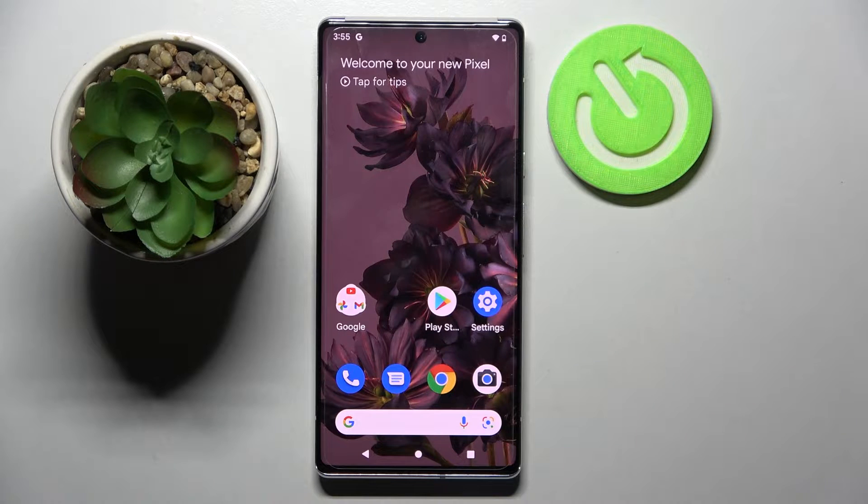Hi! In front of me is the Google Pixel 6 Pro, and today I would like to show you how you can block app notifications on this smartphone.